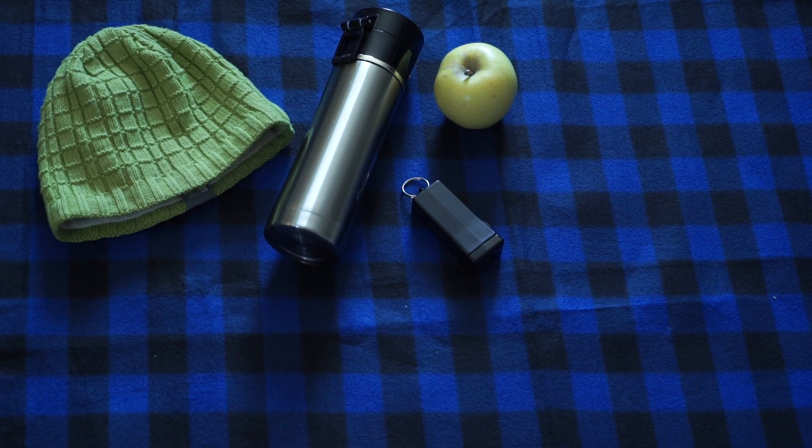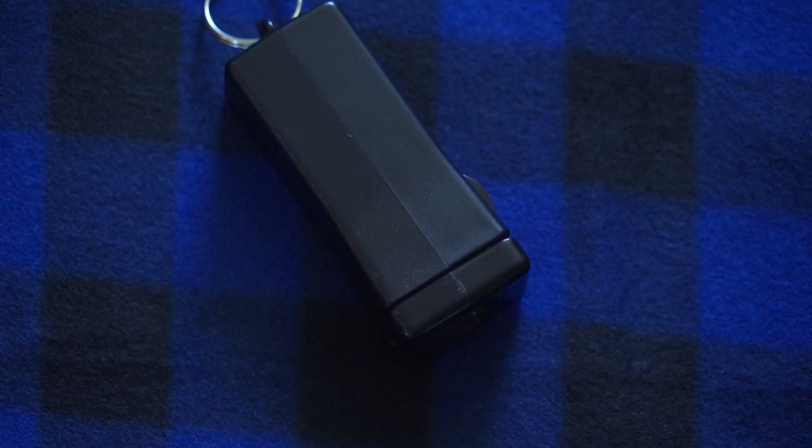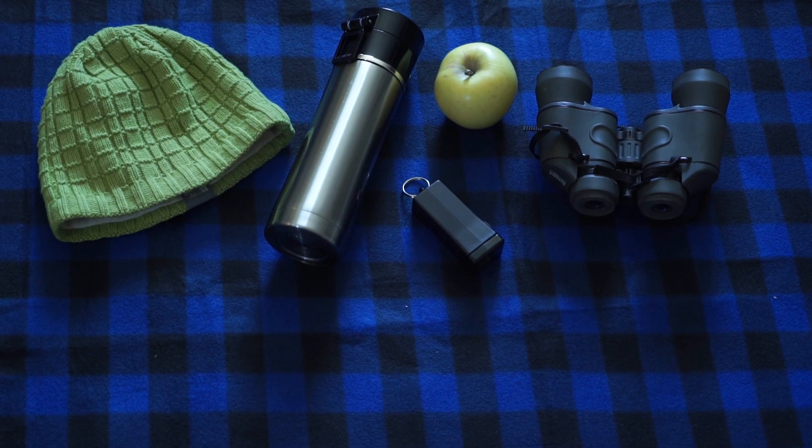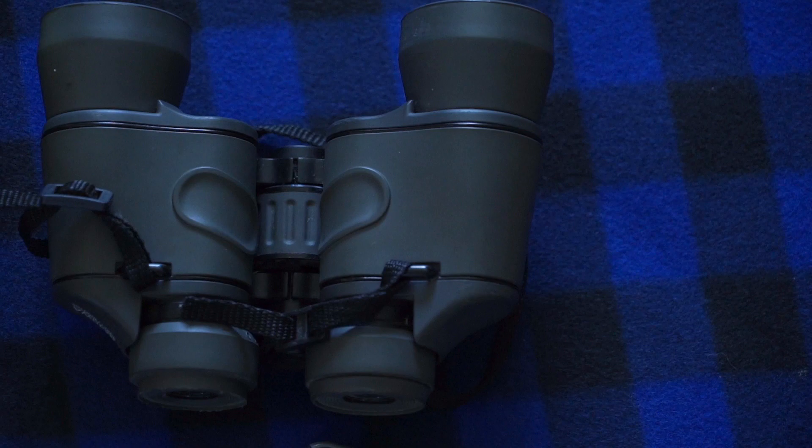You'll need a flashlight, but not any old flashlight. If you can, get one with a red light — it'll do a better job at protecting your night vision. If you have binoculars and a telescope, pack them. We're packing just binoculars for this trip.